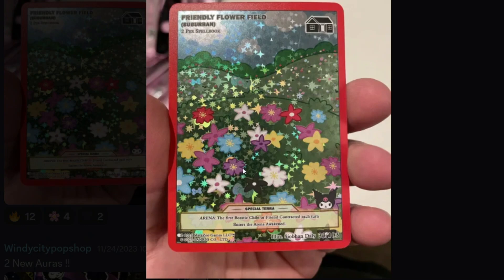Today is October 26, 2023. All of us are going to be receiving our Karomi's Cryptic Carnival booster boxes and blisters pretty soon. So this is a list of the top 10 cards you could pull out of anything — the booster box, blisters, whatever.